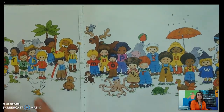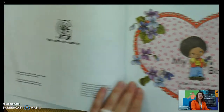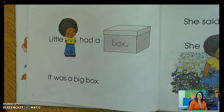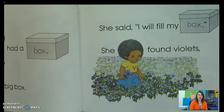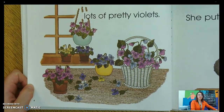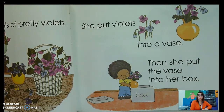Is this where I start my story? No way, Jose. Is this where I start my story? No, that's the title page. Is this where I start my story? Yes, this is where I start my story. Little V had a box. It was a big box. She said, I will fill my box. She found violets. What did she find that starts with her favorite sound V? That's right, she found violets. Lots of pretty violets. She put the violets into a vase, then she put the vase into her box.